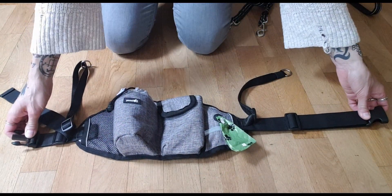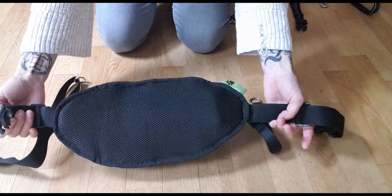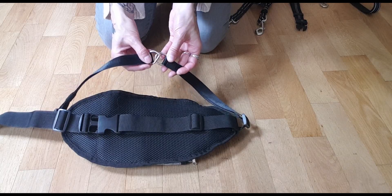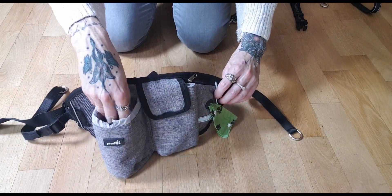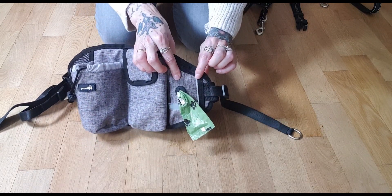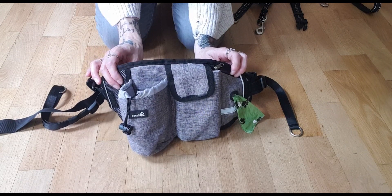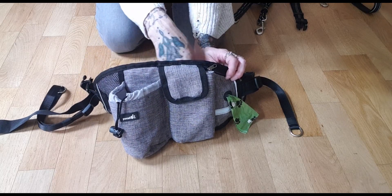Let me show you the first waistband. It's the one with the fanny pack that goes on my back and then I close it around my waist. The length can be adjusted, and there are two straps with D-rings to which I attach the leash. This pocket is big enough to fit a water bottle inside, my phone fits in here, and there is a compartment for poop bags. This is great for short walks around the house, but I don't like wearing it with backpacks because the pockets get in the way, and in summer it's a little bit too hot.